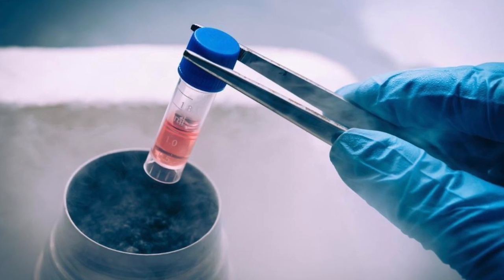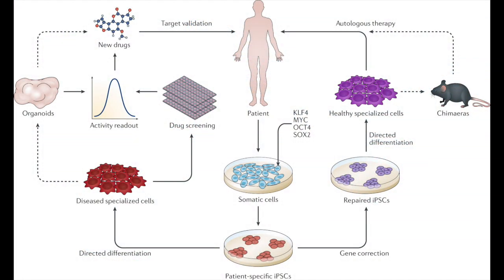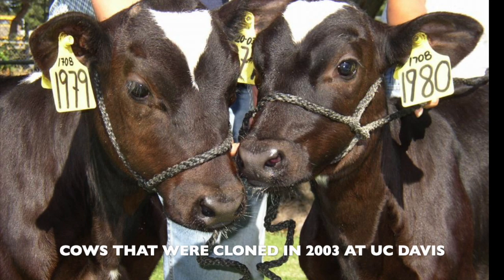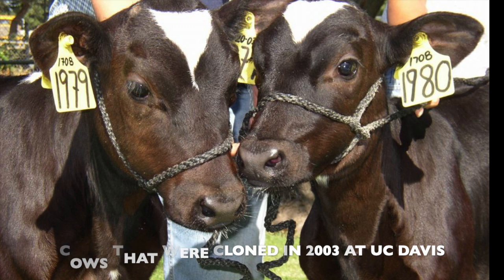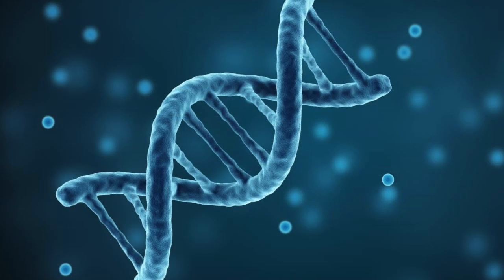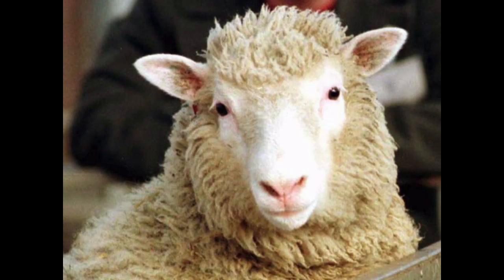Dolly's cloning has furthered our knowledge of both stem cell research and medical treatment processes. This cloning has provided insight into the impact cloning can have on agriculture. Although this beneficial cloning was faced with backlash and was ethically questioned by the public, in the end, the field of genetics and our views on genetic treatment have drastically changed as a result of Dolly.